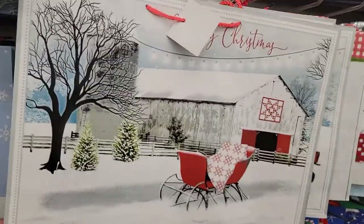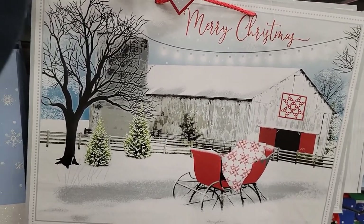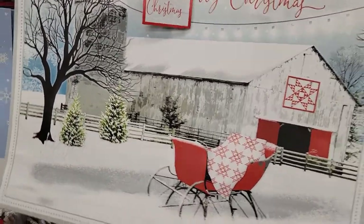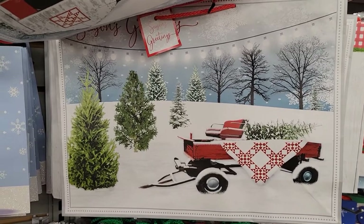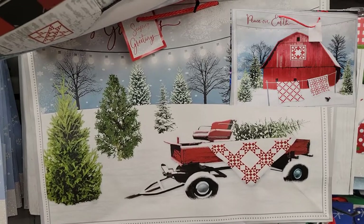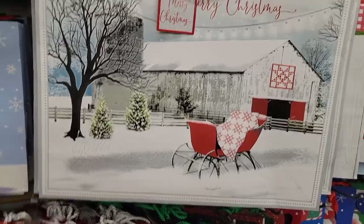These next bags are absolutely darling. This one reminds me of home — there are farms everywhere here. It's absolutely gorgeous, says 'Merry Christmas.' Then they have one behind it with a big red barn — I'll insert a picture from another Dollar Tree in my hometown. I just love the scenery in them. They are absolutely beautiful.